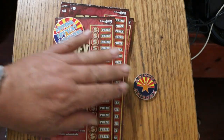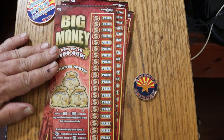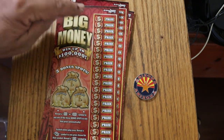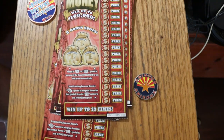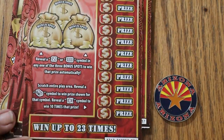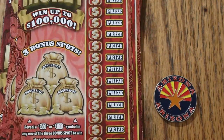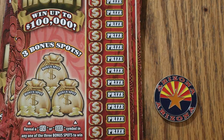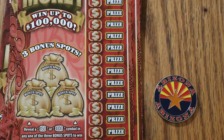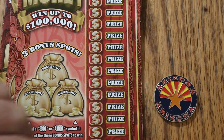It's not a match-your-number game. It kind of reminds me of the Win It All series or the Electric 7s. You have a vertical column — you're not looking for numbers. In this case, we're looking for a stack of money to win the prize, a ten times symbol for ten times the prize, and up here are bonuses. Reveal a 50 or 100 in the bonus in any one of the three spots to win the prize automatically. Sounds good so far. We'll see how it scratches.